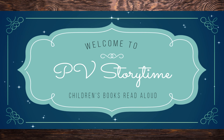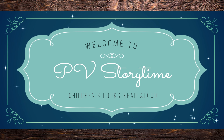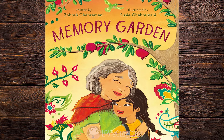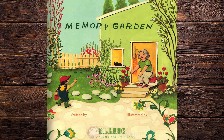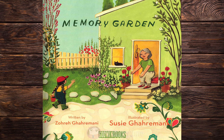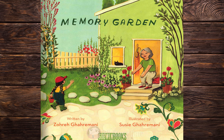Welcome to Peavey Storytime, Children's Books Read Aloud. Memory Garden, written by Zohre Garamani, illustrated by Susie Garamani.